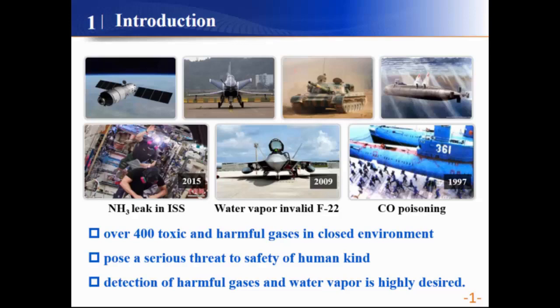These toxic gases, including ammonia, nitrogen dioxide, and so on, pose a serious threat to the safety of humankind. For example, the ammonia leakage in the International Space Station, water vapor issues with the F-22, and also carbon monoxide poisoning in submarines.